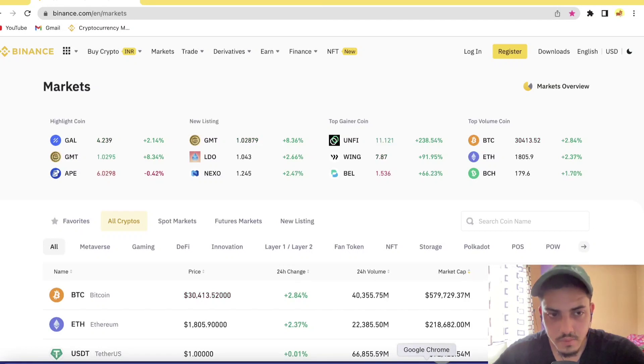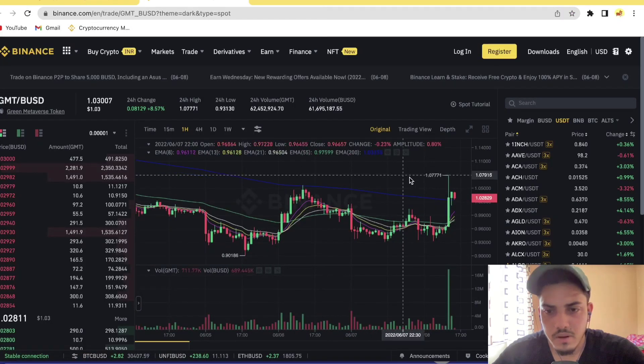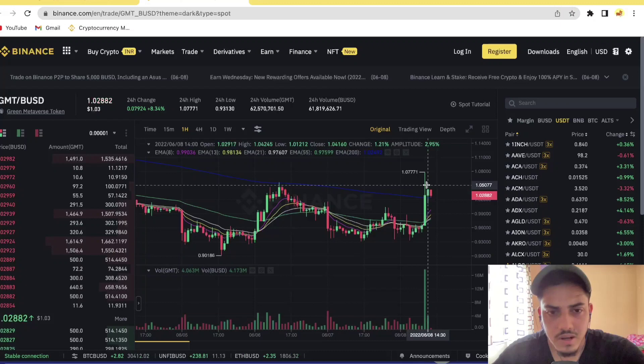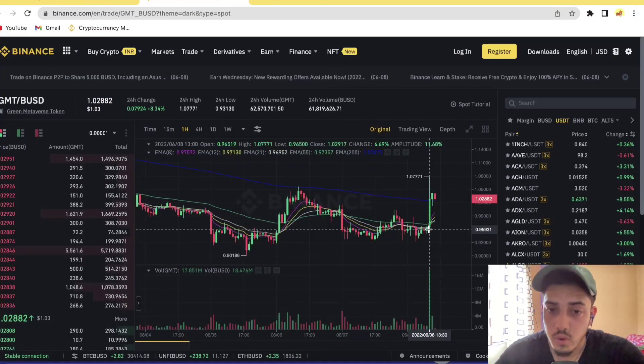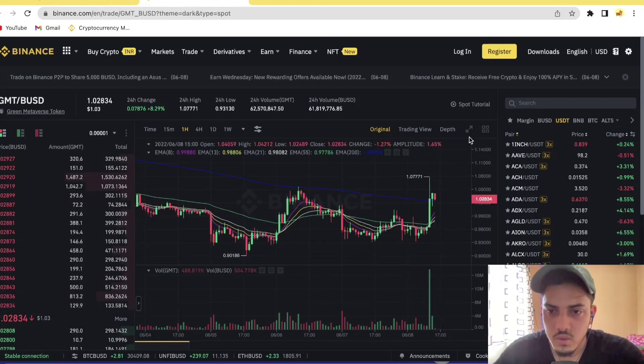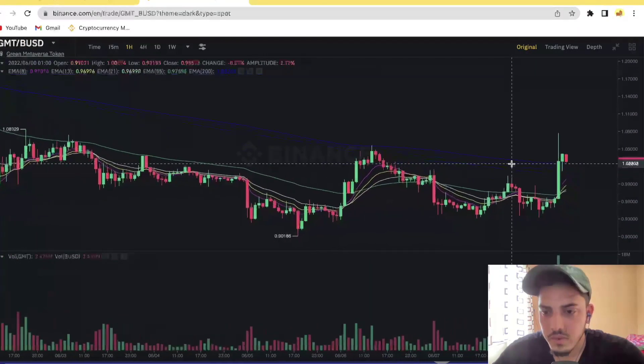Hey guys, crypto analysis here. Let's talk about GMT token — what's going on, when to buy, when to sell, and what's going to happen next technically. GMT is pumping, up about 10% in the last 24 hours. It was our buying zone at 95 cents — I hope you guys bought the dip, because when I made a video about GMT three or four days back, it was at our buying zone.